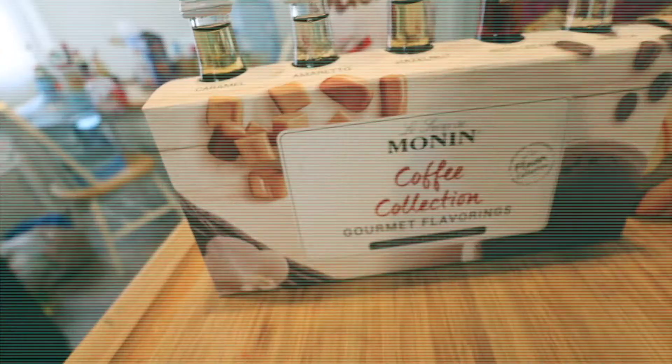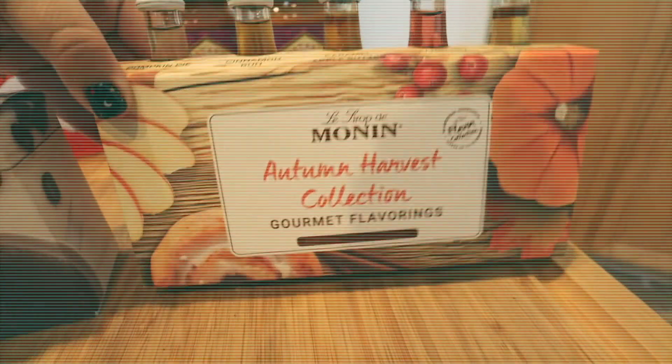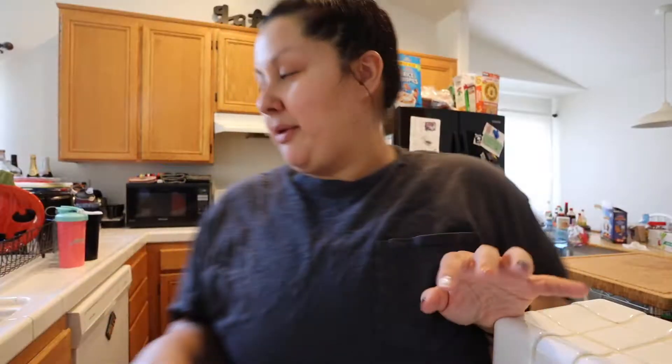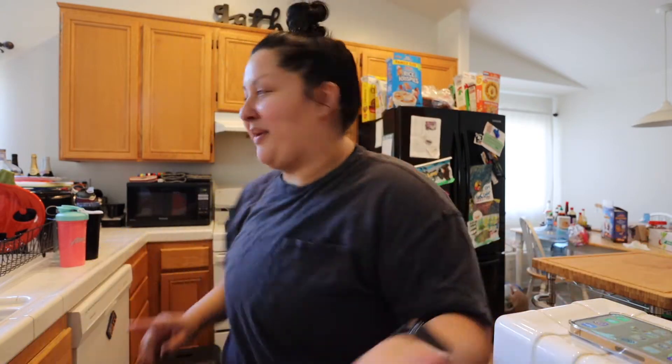That is I. I am her. She is me. I feel like I never go to any grocery store by myself. My husband took my daughter to Costco, so I thought, oh my gosh, this is my time. This is my chance to run — so I did.